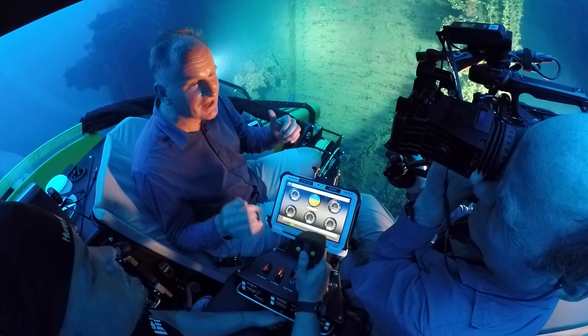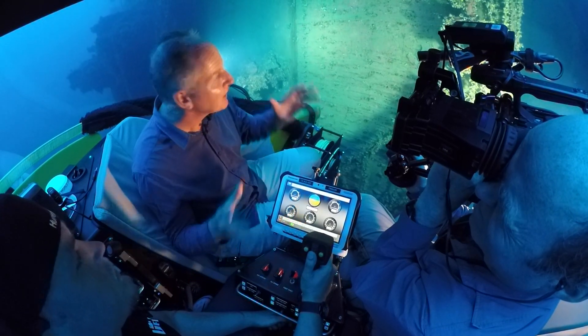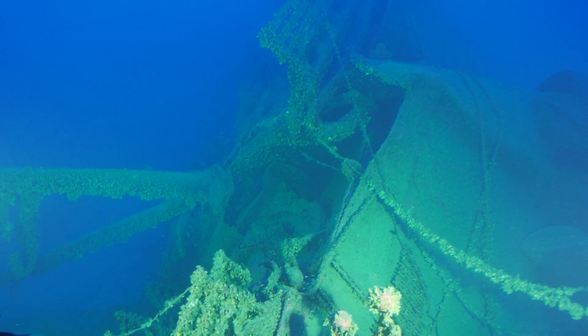So we're inside the sub now with Dimitri the pilot, and we've come down 120 meters and here is the wreck of the Britannic.